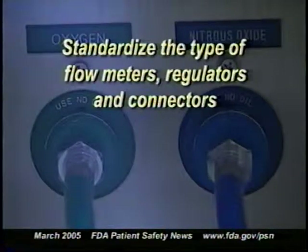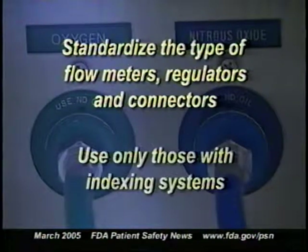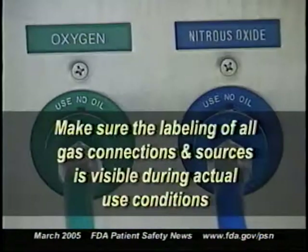ISMP points out that the opportunity for errors of this kind may increase as general anesthesia is used more often outside the OR — for example in radiology, bronchoscopy, cardiac cath, and endoscopy. ISMP recommends several steps to help reduce the likelihood of this kind of gas mix-up error. First, standardize the type of flow meters, regulators, and connectors used throughout your facility, and use only those with indexing systems to help prevent misconnections. Second, make sure that the labeling of all gas connections and sources is visible during actual use conditions, such as in dim light or under crowded conditions.